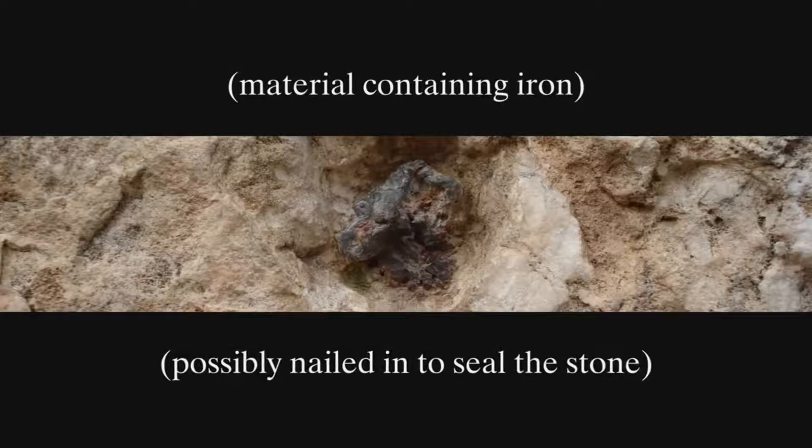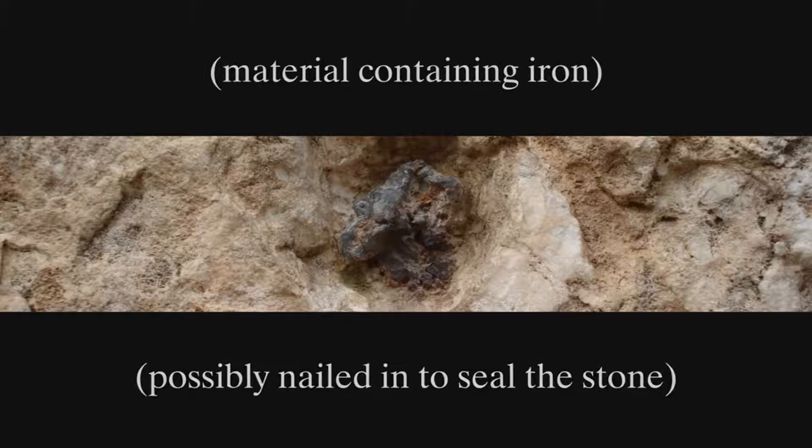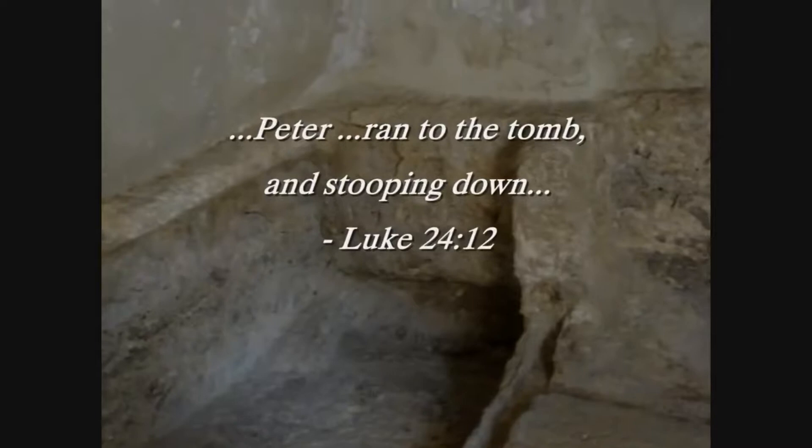Entering the tomb itself, it's necessary to stoop down to enter because it's only about four and a half feet or even less than that. In Luke 24 verse 12 it speaks of how Peter had to stoop down to enter the tomb.